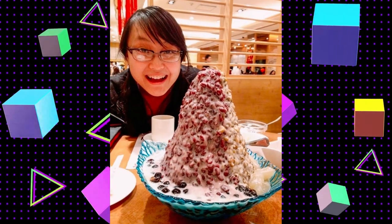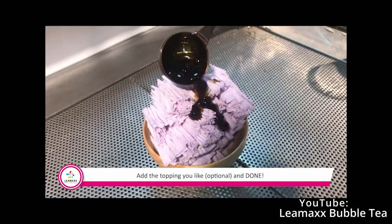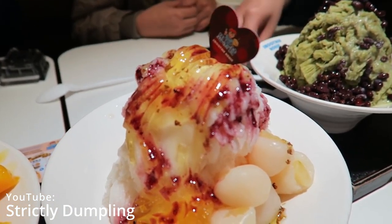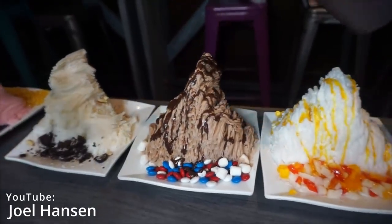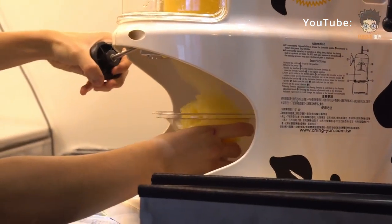It's typically served piled high in a bowl as a generous portion meant for sharing. Fruit is almost always involved, such as mango and lychee, while red beans are also popular. Other possible garnishes include taro, peanuts, mochi, grass jelly, fruit syrups, and condensed milk — it really just depends on the country of origin.